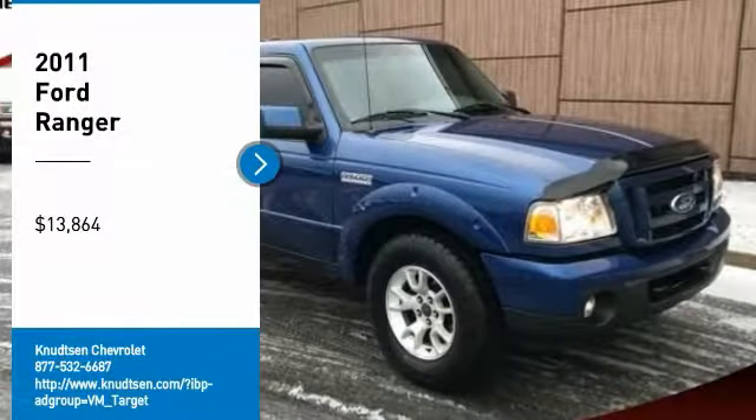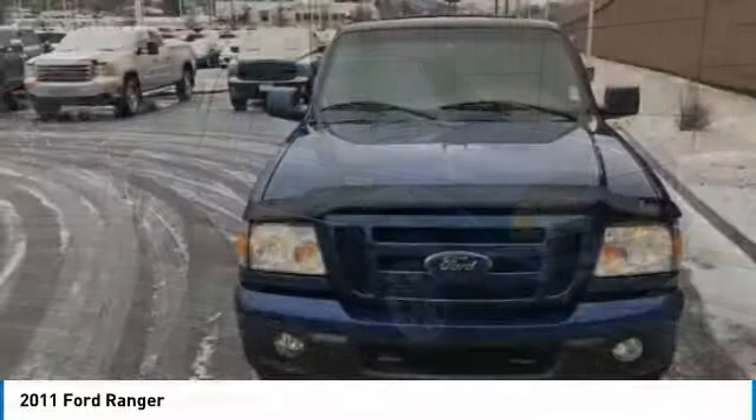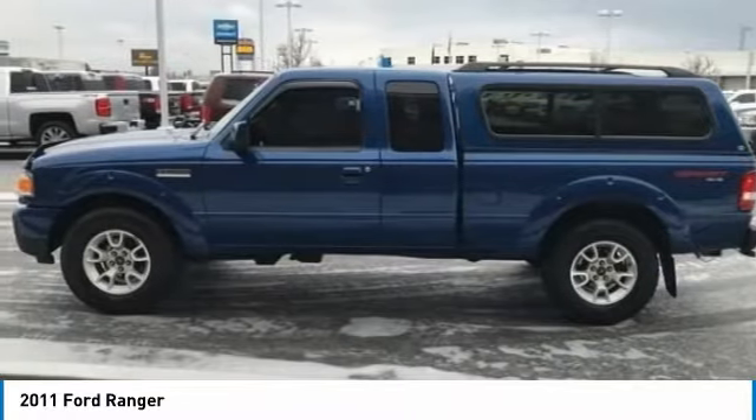Take a ride in 2011 Ranger. Tough inside and out, Ranger proves it's metal and is priced below $15,000. Here are some of this vehicle's great options.